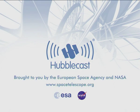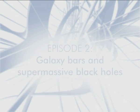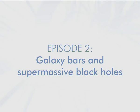This is the Hubblecast — news and images from the NASA ESA Hubble Space Telescope — travelling through time and space with our host Dr. J, aka Dr. Joe Liske. Welcome to the Hubblecast.